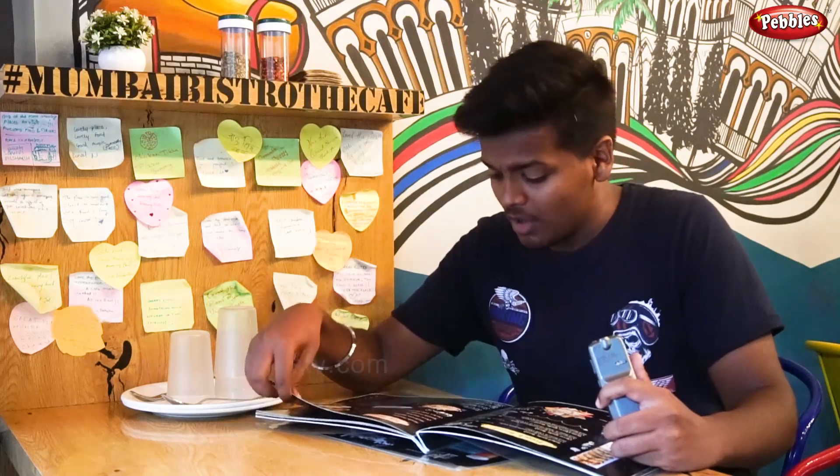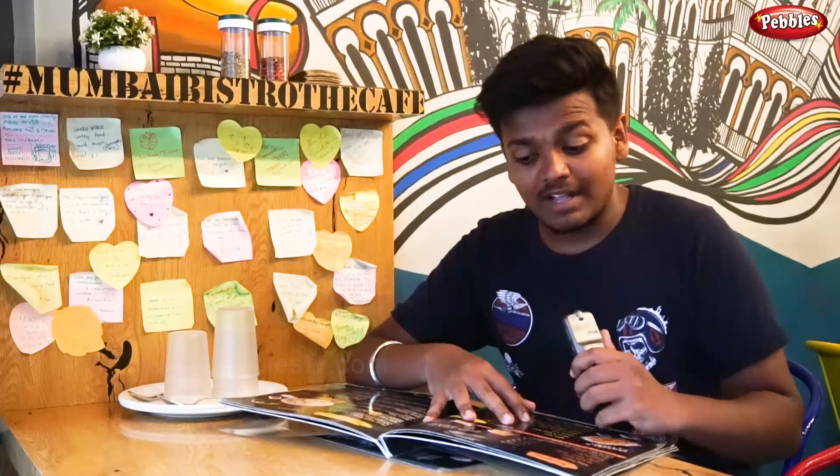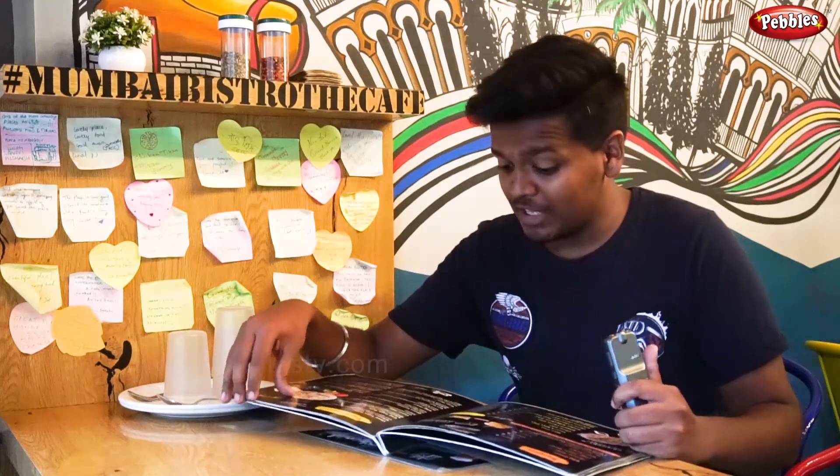Then we have Cheese Omelette and many more. There is also a special shawarma available here from 7am, with many varieties including open shawarma and roll shawarma. Then we have burgers — also many varieties — and fries. Then there is veg pizza.